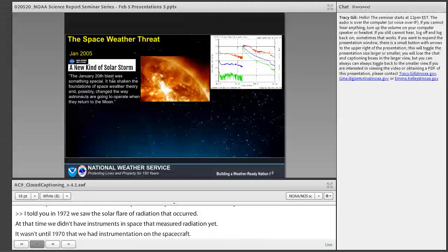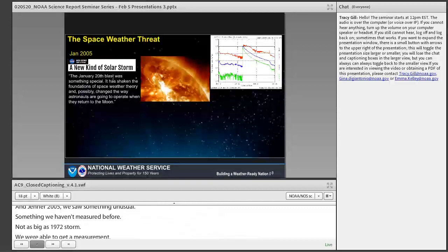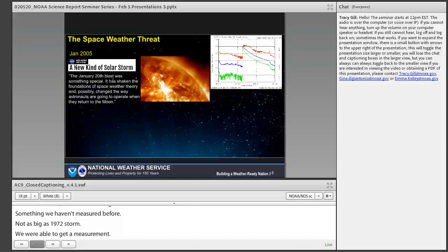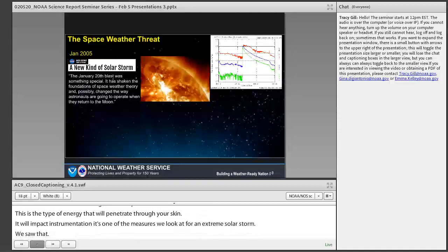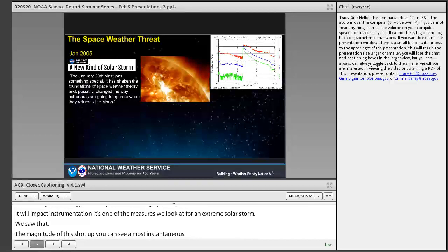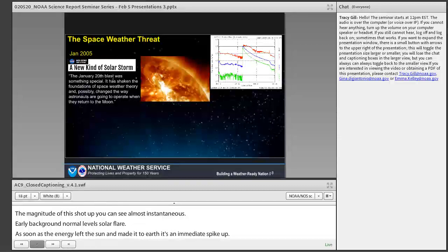This 2005 storm, not as big as the 1972 storm, but we were able to get a measurement. The green line on the graph represents 100 mega electron volts — a measure of radiation that can penetrate through skin and impact instrumentation, one of the key measures we look at for an extreme solar storm. The magnitude shot up almost instantaneously from background levels as soon as the energy left the sun and reached Earth — an immediate spike. We don't have a great deal of lead time for our astronauts; we have to see the flare first.